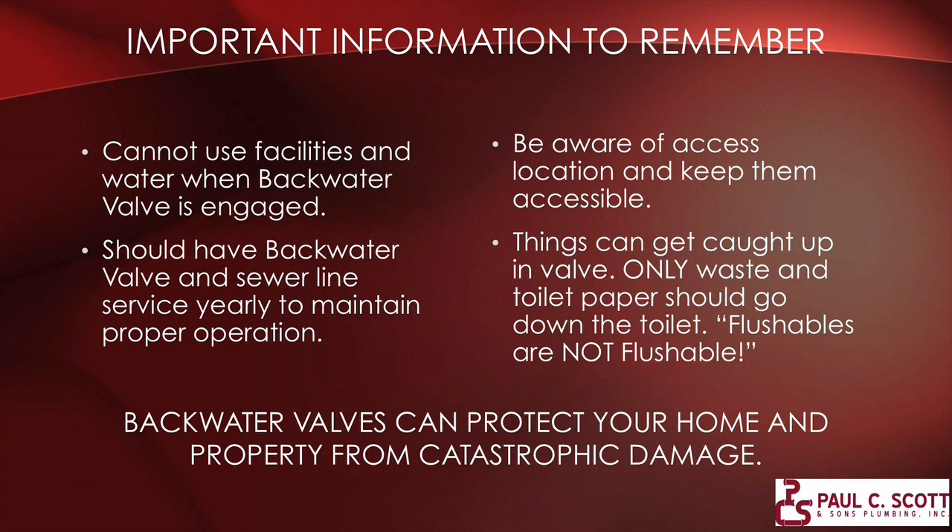Once you get this system in, it is a tried and true system — it works, and it will protect from flow coming back in. But there are some things you need to be aware of. When the valve is engaged, you cannot use your facilities. Because the valve is stopping the flow with pressure, anything trying to go down the pipe and go out isn't going to go anywhere — it's going to back right back up in your home. You have to be conscious that when this valve is engaged, you don't use your facilities.